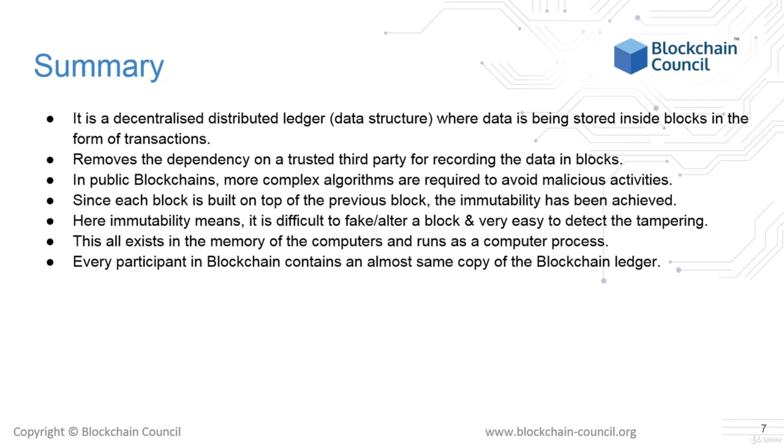On public blockchains, more complex algorithms are required to avoid malicious activities. As each block is built on top of the previous block, immutability is achieved. Immutability here means that it is very difficult to fake or alter a block and very easy to detect any tampering. As every participant on the blockchain contains an almost identical copy of the blockchain ledger, only the last few blocks might differ based on geographical location and communication protocol, but the ultimate ledger is always the same.